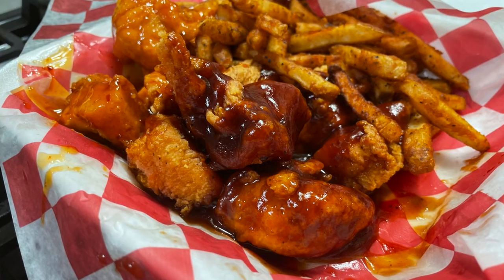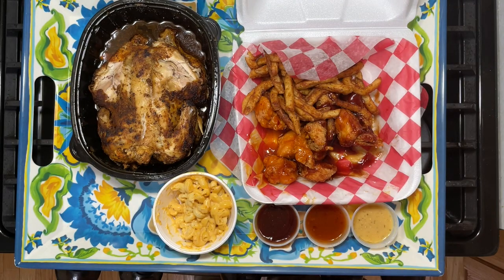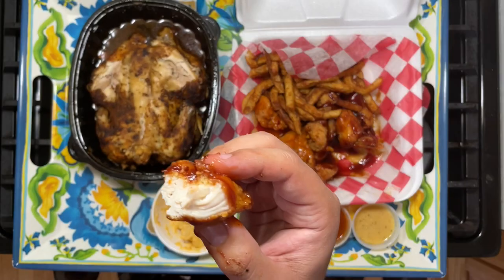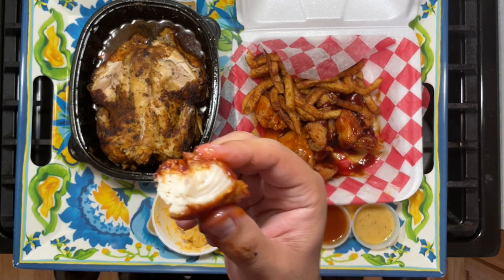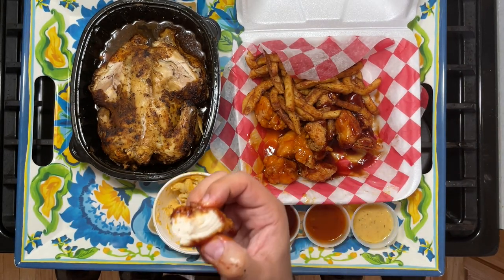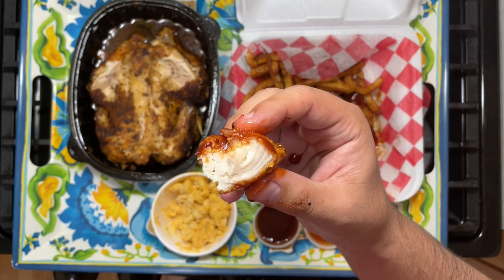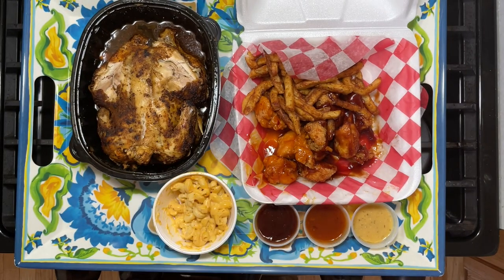Bismillah. Classic halal barbecue chicken wings — or really probably just chicken breasts — but either way, juicy and flavorful. Alhamdulillah, another must-try at Holy Buckets.